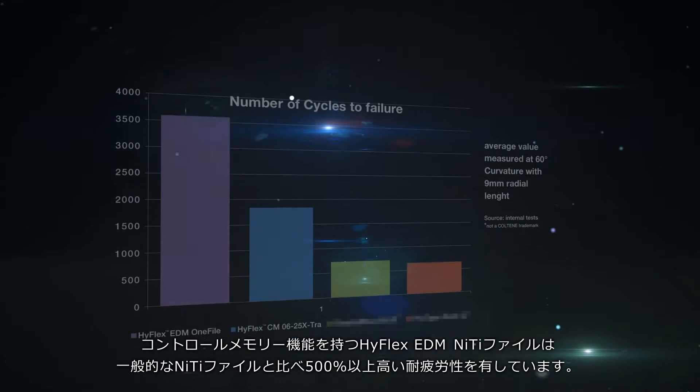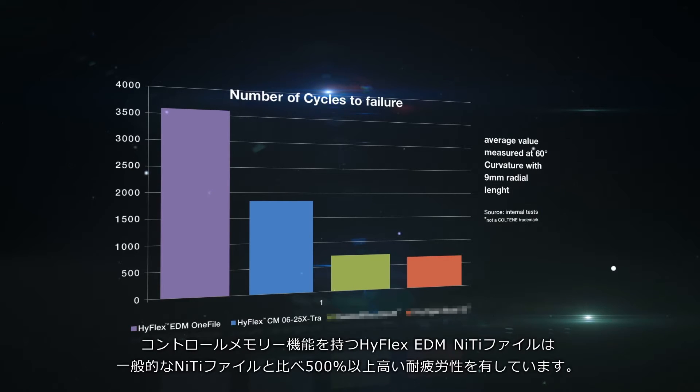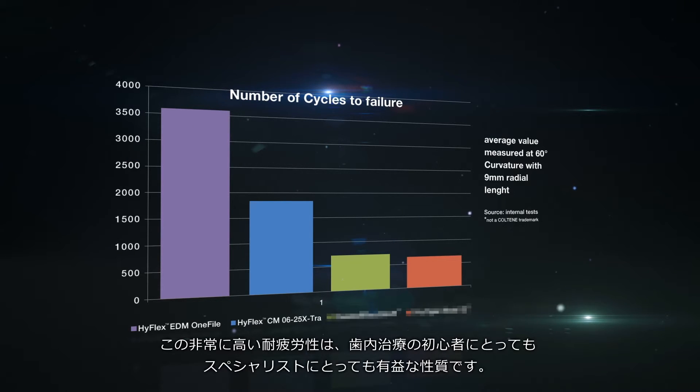HyFlex EDM NiTi files with a controlled memory effect have a fatigue resistance of more than 500% higher than commonly available NiTi files. Both newcomers to endo and recognized experts in this field benefit from the extremely high breakage resistance.